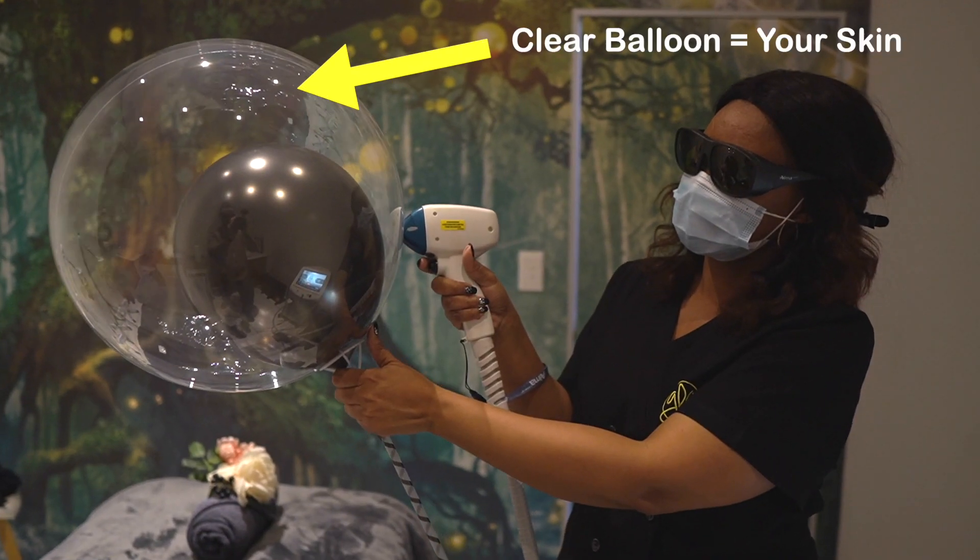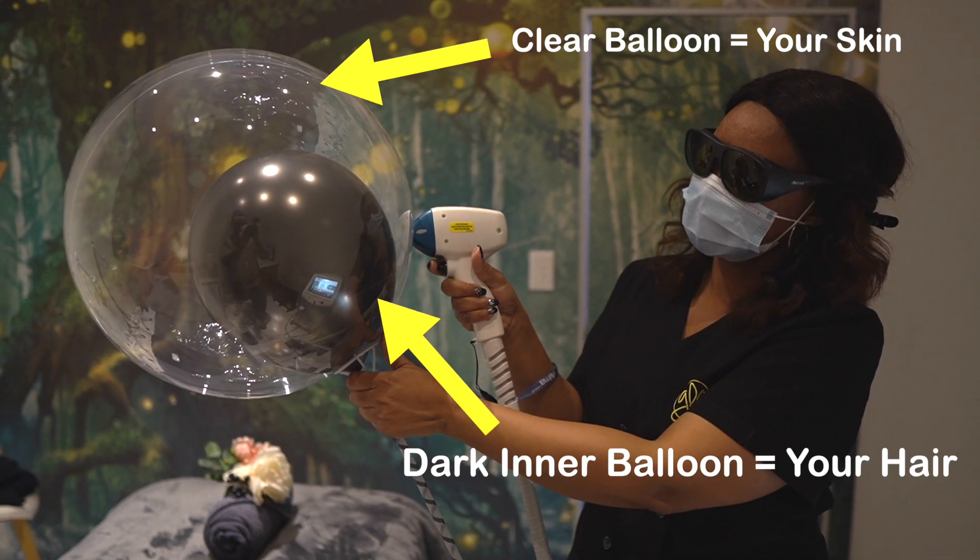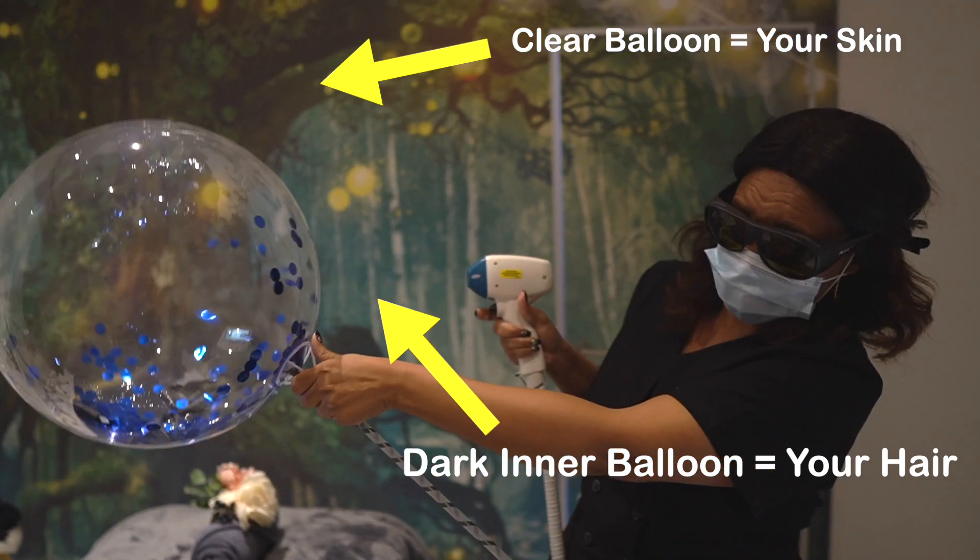Number four: Effectiveness. IPL will typically require more treatments and produce less effective results. Lasers can treat a wider range of skin types and hair, whereas IPL cannot. Especially for darker skin, IPL carries a much greater risk of burns. Melanin gives our skin and hair its color. Laser is able to target only the melanin in the hair, leaving the skin intact, whereas IPL uses multiple wavelengths and targets not only the hair follicle but also the skin. Darker skin has more melanin, which pulls in more energy and can cause burns.